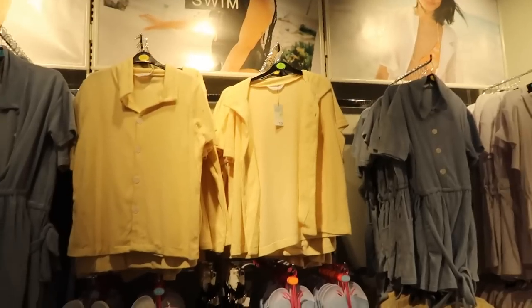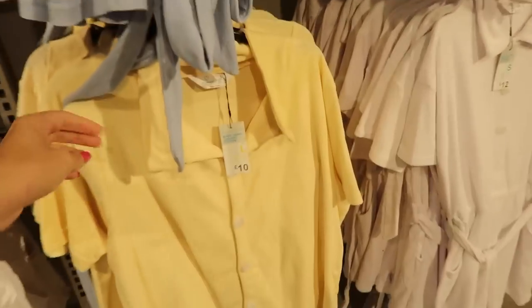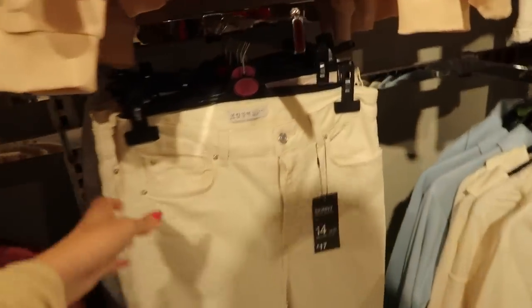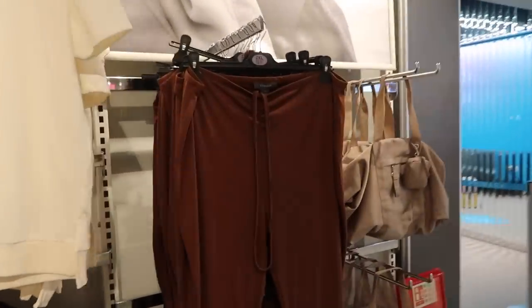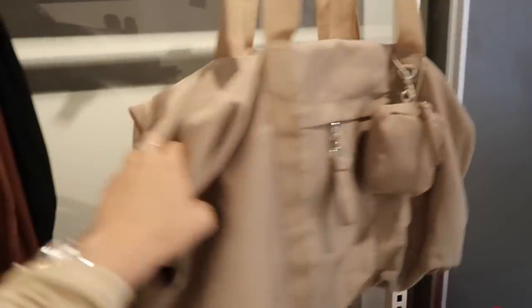Huge swimwear sale on - if you're going on holiday, although summer's over these toweling playsuits are still really nice as loungewear. They've also got shirts. Oh my god, look at these split leg jeans! I need to find them - oh they've not got my size, they're so nice. There are some more up there actually. They've got some really nice wide leg brown trousers - brownie tones are everywhere at the minute, these ones are ten pounds. That bag is also perfect for a weekend away or even as hand luggage - fourteen pounds.